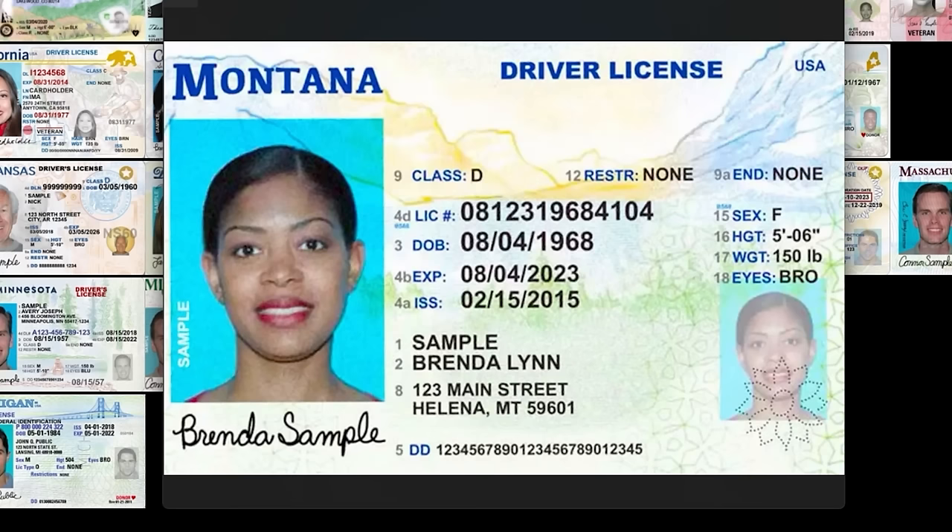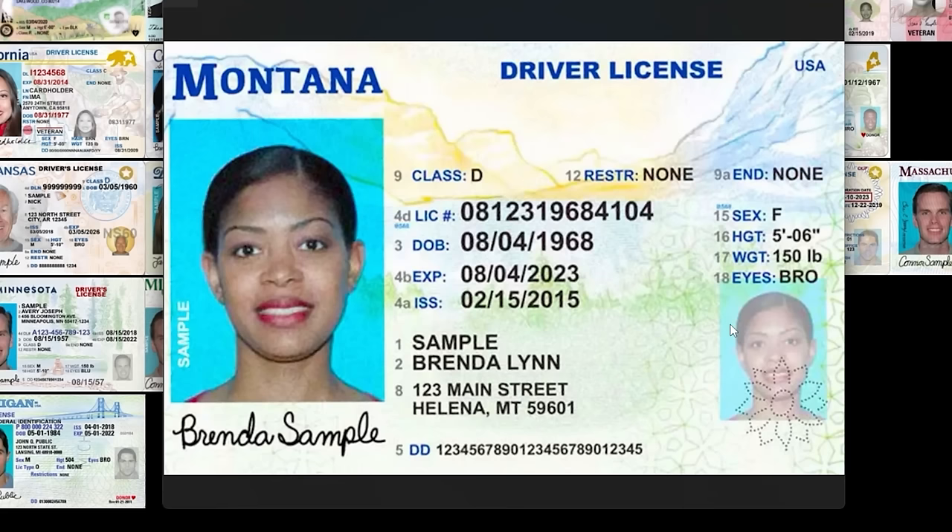Montana — it seems like there was an agreement that driver's licenses would be hand-drawn across the board, and if we can all agree on something, I'm on board. Kind of pretty, kind of boring though. Montana is so unbelievably gorgeous but the ID is just not doing it for me. I'd fake this one out for sure.